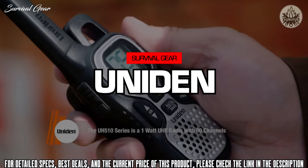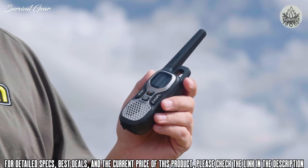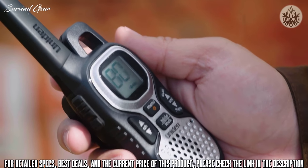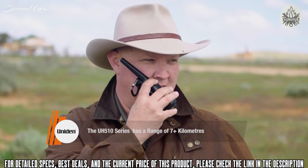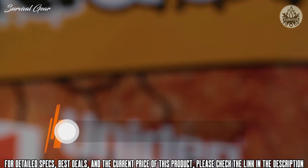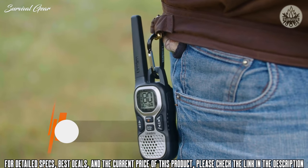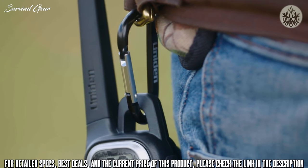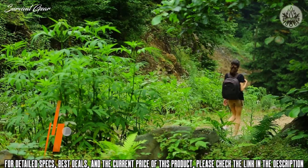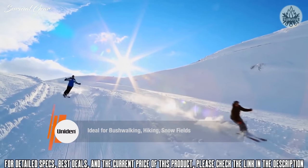The UH510 is an 80-channel, 1-watt UHF radio built rugged for Australian and New Zealand conditions, and it gives you up to 7km-plus in range. Ultra compact in design, the UH510 features CT-CSS, a large backlit channel display, and much more. The UH510 comes complete with a handy carabiner-style clip, allowing you to remain connected at all times. This makes it ideal for bush walking, hiking, snow fields, and of course, remaining connected to the campsite.